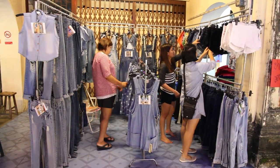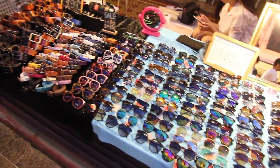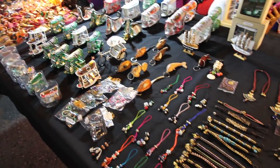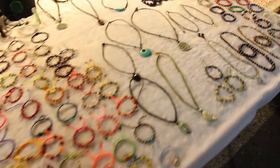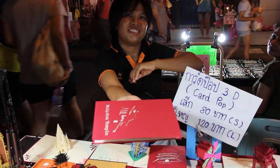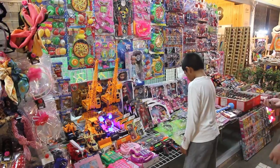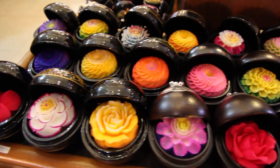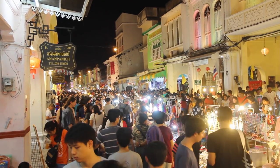You'll find shorts, denim, Phuket souvenir shirts, all sorts of shoes including Thai style shoes, heaps of sunglasses, hats, handmade jewelry and other handcrafts, lamps, heaps of toys, and all kinds of clothes. It's a great place for some shopping and also a really good place to try some local food.